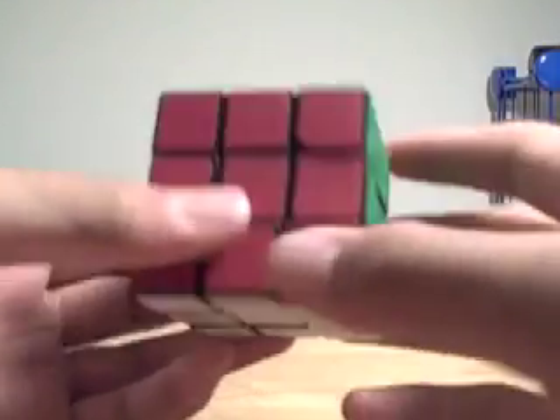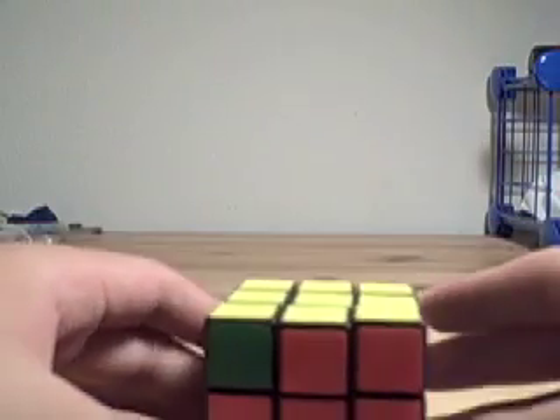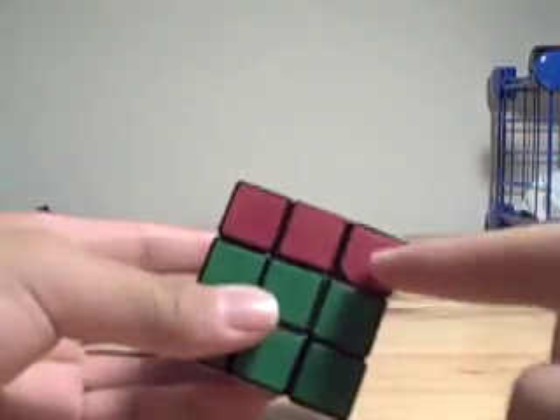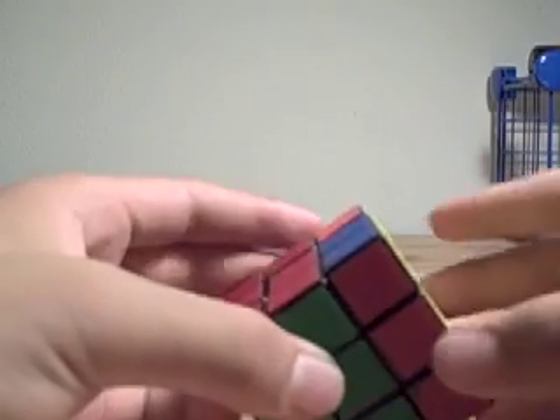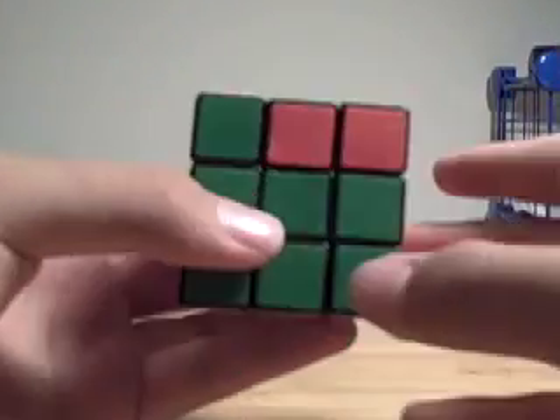And that's pretty much how it works. I'm going to show you another example. Here's another example. We have these three red in a row here, and our impulse is to line them up because it makes us feel like we have more of it solved.